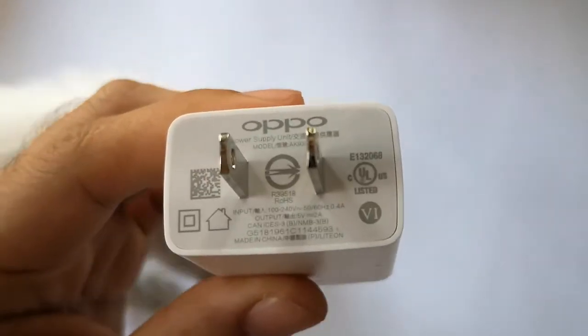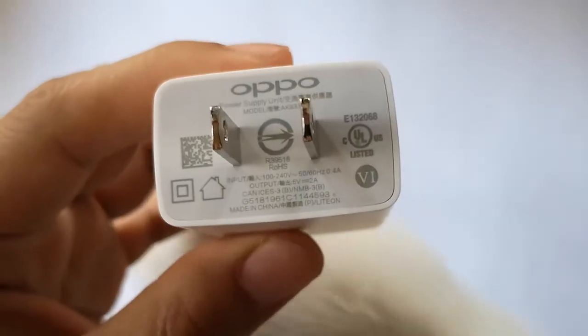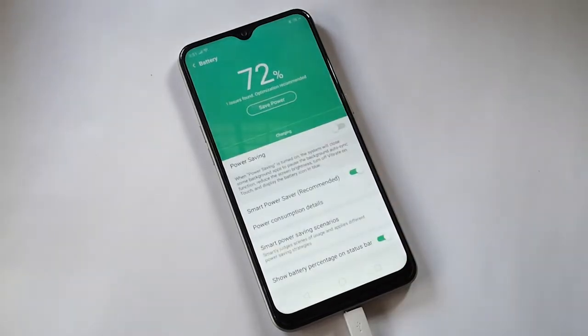Next we have the 10W or 5V and 2A charging technology in mid-range smartphones including the Oppo A7. It's twice as fast as the previous one and reaches 100% in 2 hours and 30 minutes only.